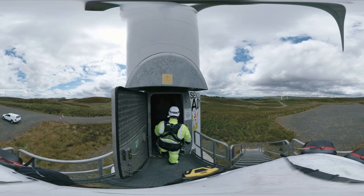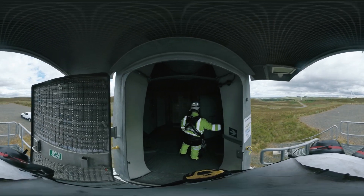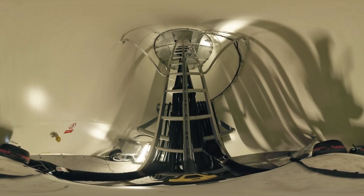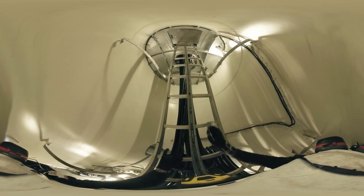These technicians are entering the turbine to undertake some maintenance. The tower section contains a lift and a ladder for emergencies. Cables carrying power and data from the generator also travel down the tower before passing underground to be collected at the site substation.